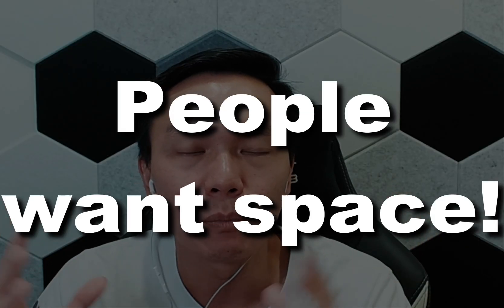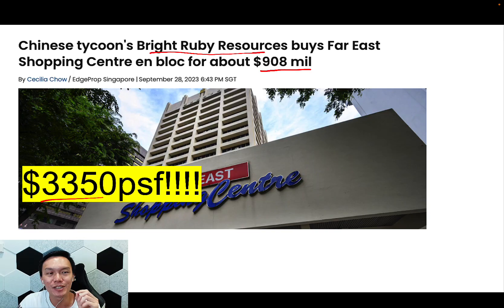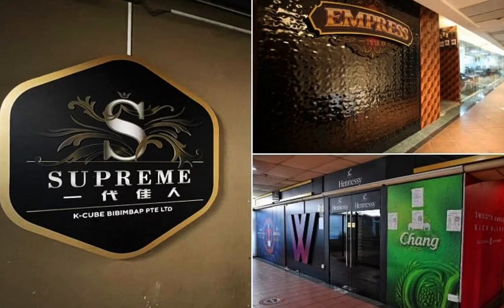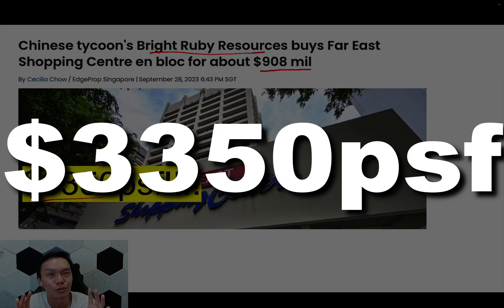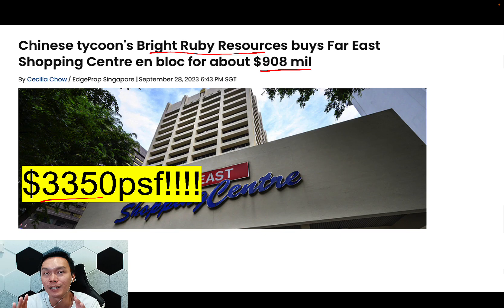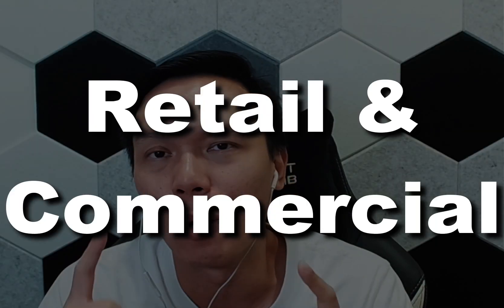What we can see right now is that demand is more skewed towards three bedrooms and above. Another good news is that the en-bloc market is starting to have some action. Recently, a Chinese company, BrightRuby Resources, bought Far East Shopping Center — a shopping center that's been around for many years. It went en-bloc for $908 million, working out to $3,350 per square foot. This breaks the previous record held by Ming Arcade at $3,125. This tells us that demand for the central area is still strong, not just in the residential segment but in the retail and commercial space as well.